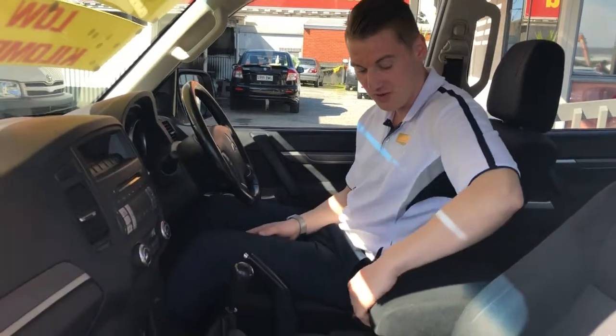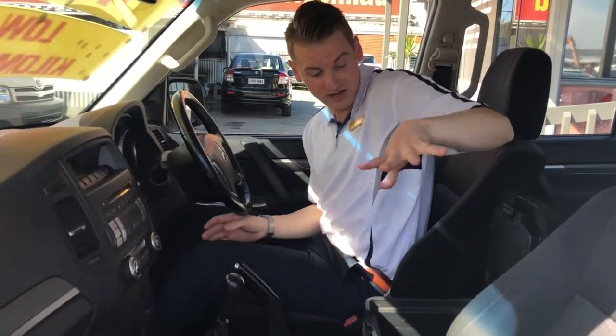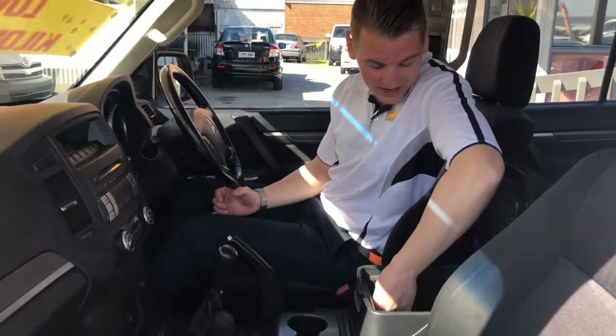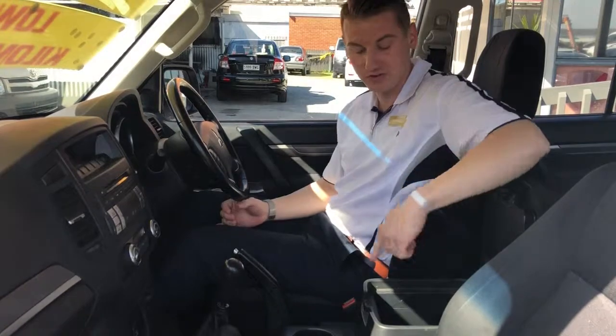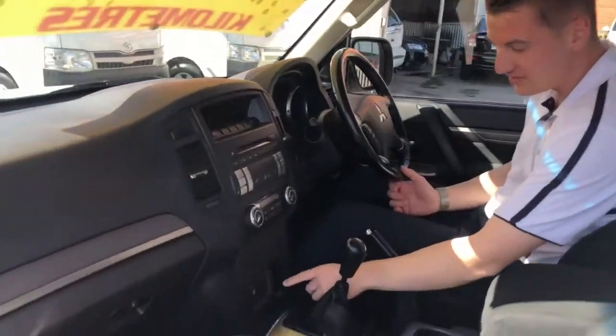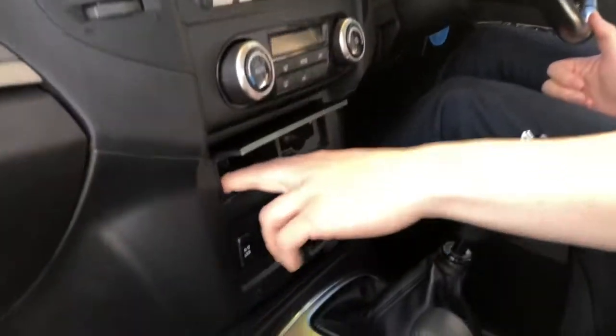We'll walk around for you but we'll just start off inside. There's a big centre console, good for storage, and there's also power output in there so you can charge your phones — just a little 12-volt adapter there. There's another one just in here as well, and there's just a little bit of storage in there too.